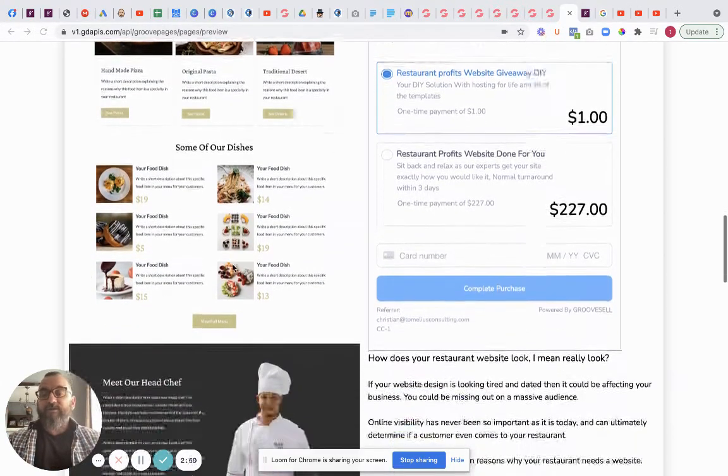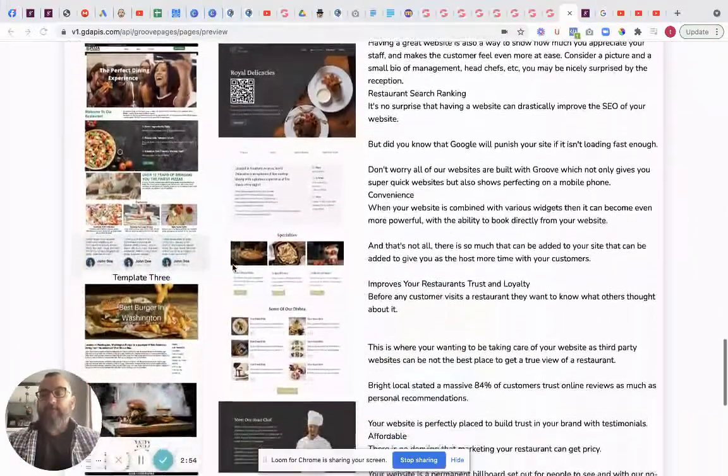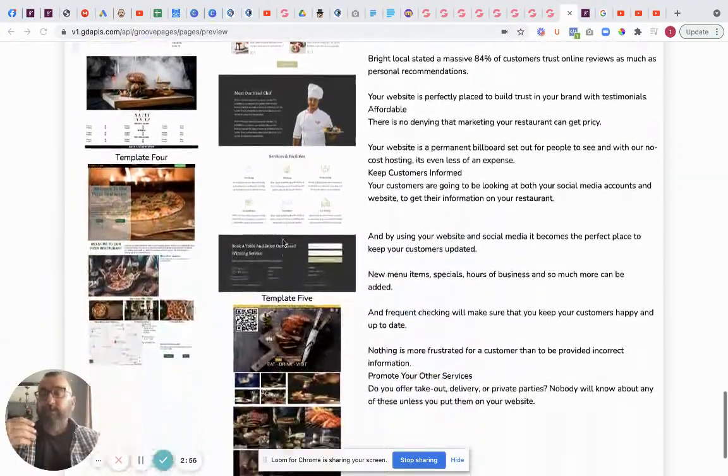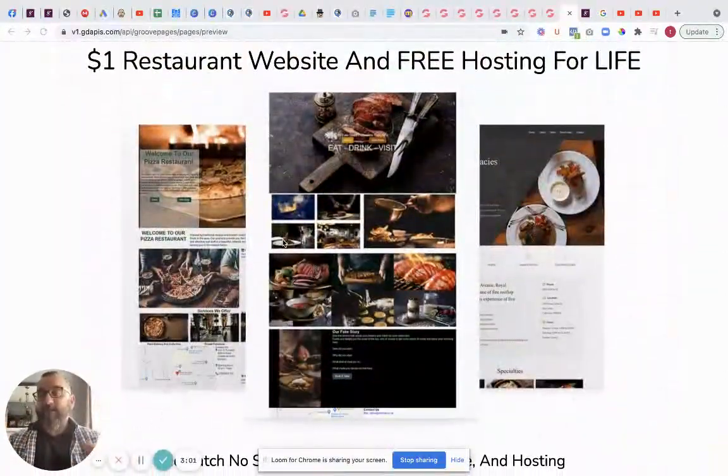So this is just one of the websites we have here - it's quite a lengthy website. There are a couple of different templates and all you need to do basically is go in there and change the wording, change pictures, change whereabouts you are, and then put in your little keywords for your SEO. All really easy.